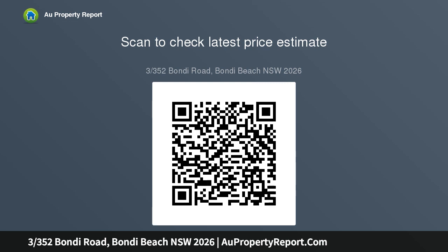In a much-desired Bondi position, located on the first level with whitewashed oak floorboards and ocean views from both the combined living and dining room and balcony, the two bedrooms are quietly positioned.